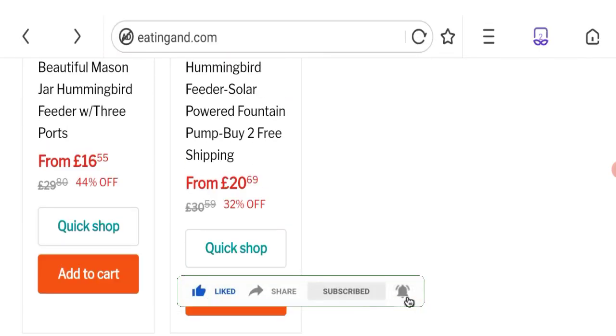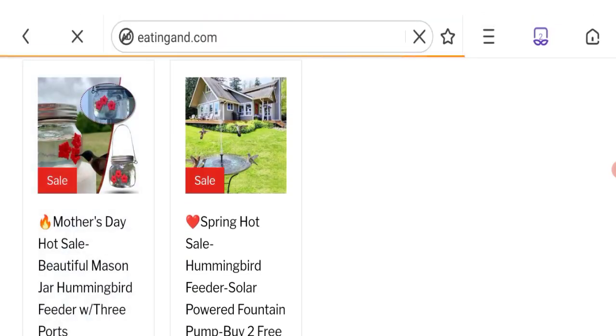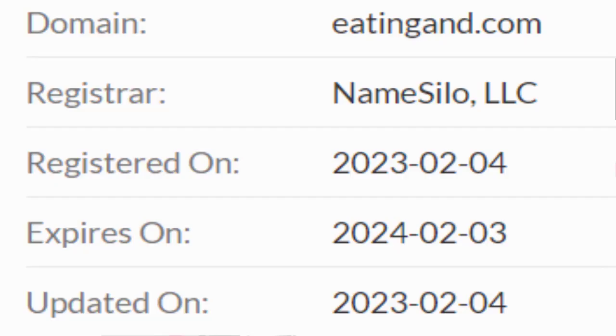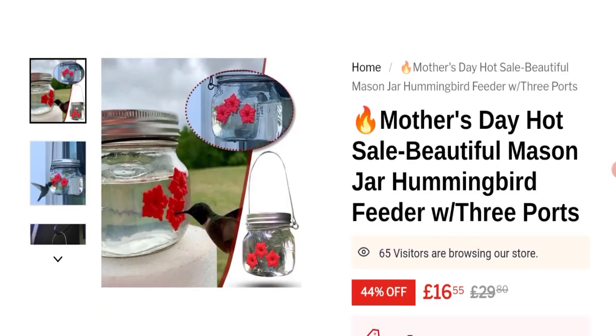This site is protected through HTTPS protocol and SSL integration to keep digital transactions safe. Let's talk about the domain information. The domain name was created on 4th of February 2023 and will expire on 3rd of February 2024. So this is a recently created site.